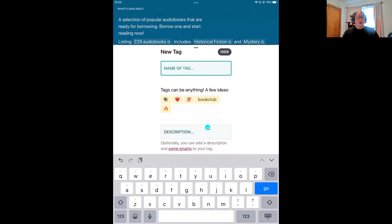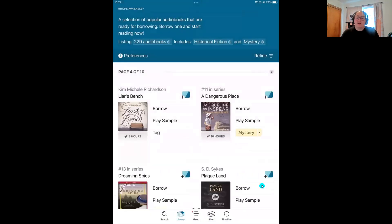You can also keep it simple — sometimes I need to be in the mood for a mystery title. When I am, I'll pop into my mystery tag and pick one of the books there. I'm going to name this tag 'mystery.' You can add a description if you'd like. Then tap 'Go' or 'Done' and you'll see that tag show up in your searching or browsing.